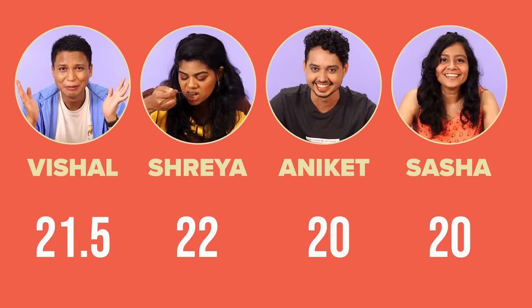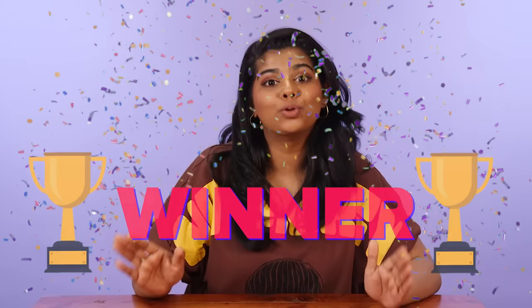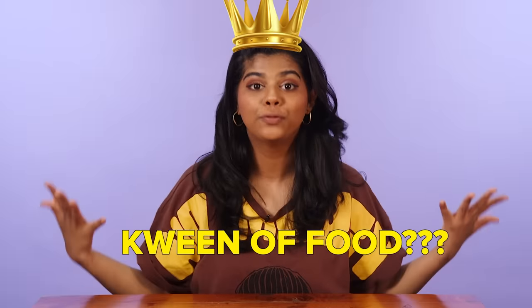Just for the fried wontons, I'm gonna give this order an eight on ten. A seven on ten. Five out of ten. This is such a big achievement for me to win amongst people who eat Indian Chinese food on a weekly basis, compared to me who eats it once in a blue moon. I've just shown them that I am indeed the queen of food.